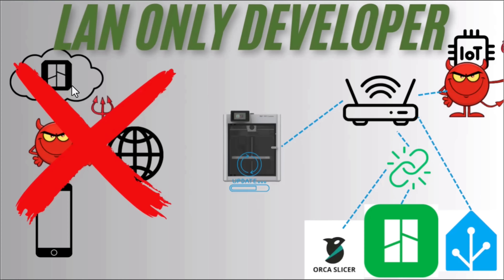In this case, we're not talking to Bambu Cloud. We're not dealing with anything involving the internet, and of course your cell phone won't directly connect to the system.